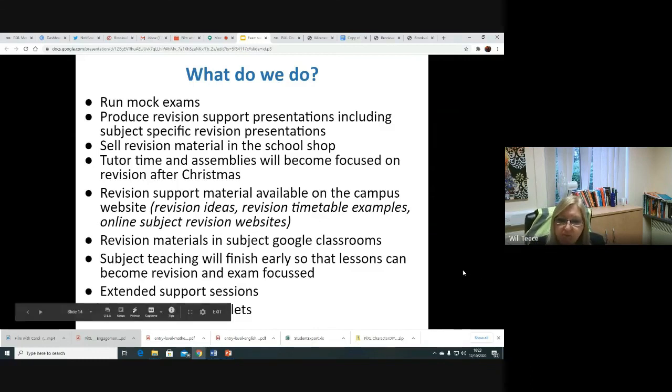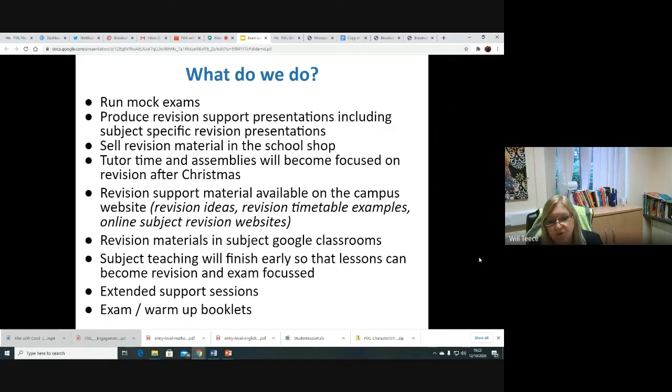I hope that this has been useful and given you an idea of what you can do and what we're going to do to support. There'll be lots of opportunities for you to get in touch with us and to listen to more of these videos. Thank you very much for your time and good luck to all our students who will be taking their mock exams soon. Thank you. Good night.